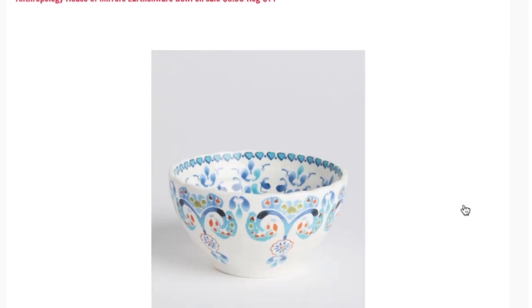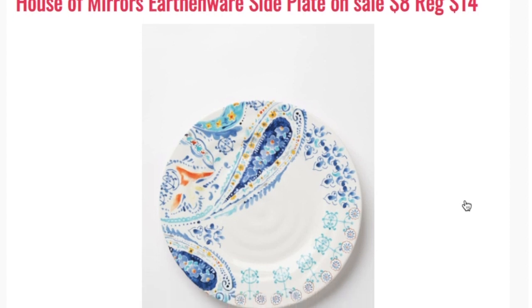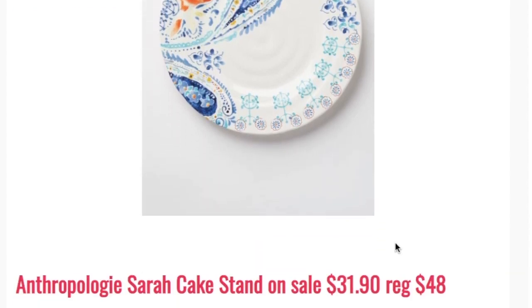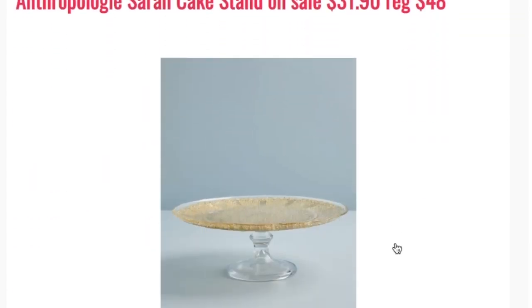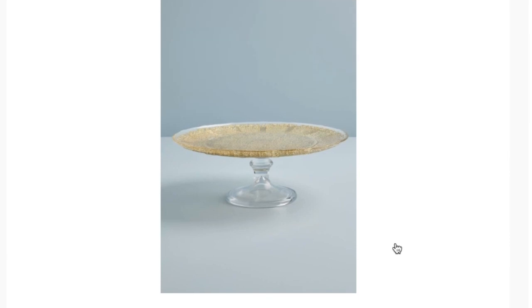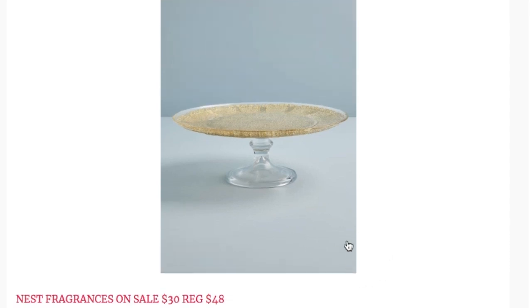Something else I thought was really unique are these Anthropologie bowls, on sale for $8.99, regular price $14.99. They also have a side plate and dinner plates. I thought $8 for really nice printed dinnerware is a great deal — Anthropologie has some lovely serving pieces. Also from the Anthropologie line is the Sara cake stand, on sale for $31.90, regular price $48. This is something I'm actually going to purchase myself because I need a cake stand and I love the minimal design.